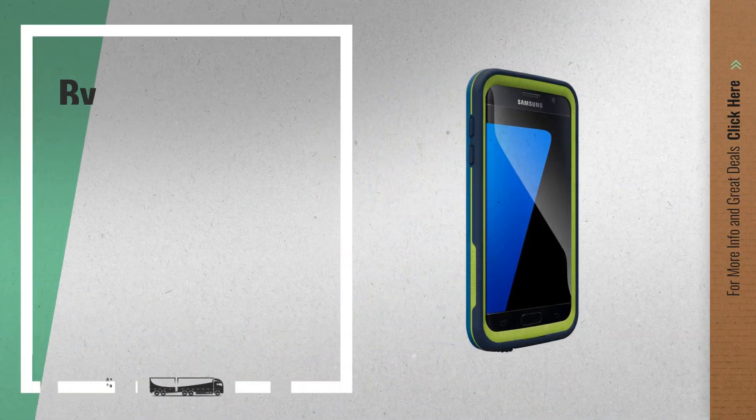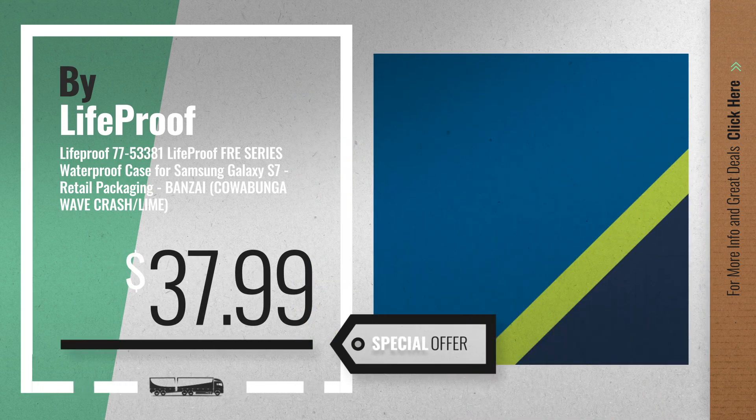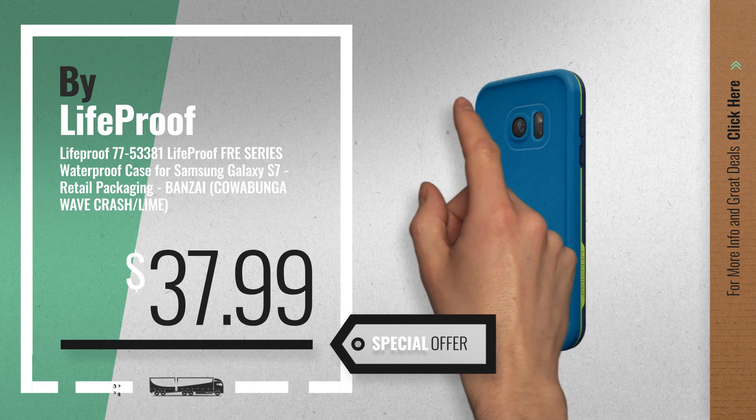Number 6, get this special deal on a LifeProof FRE iPhone 8. LifeProof FRE is finally available — choose your favorite LifeProof.